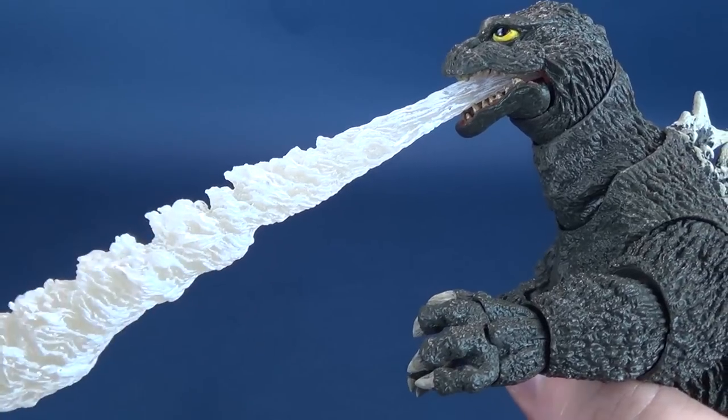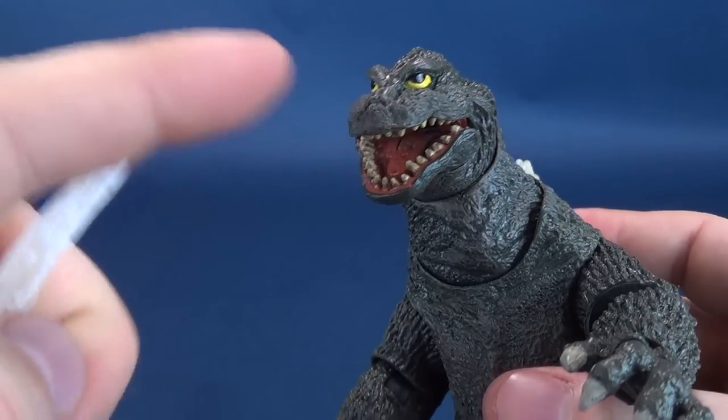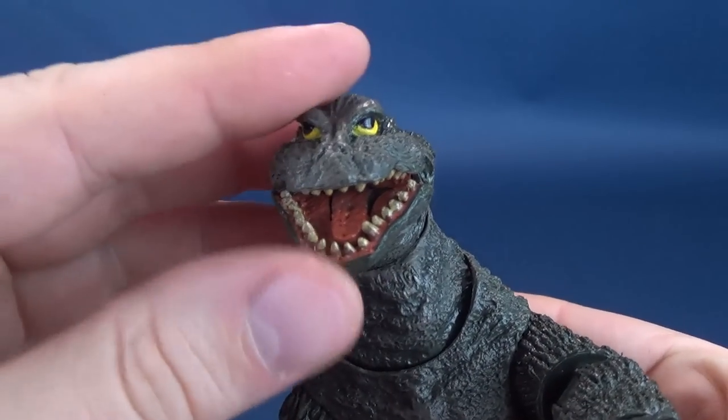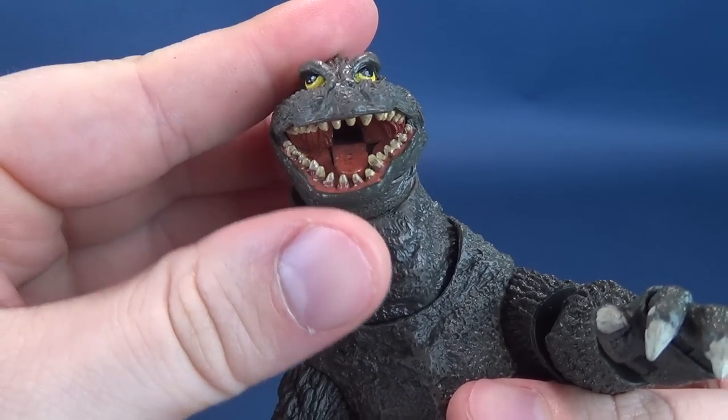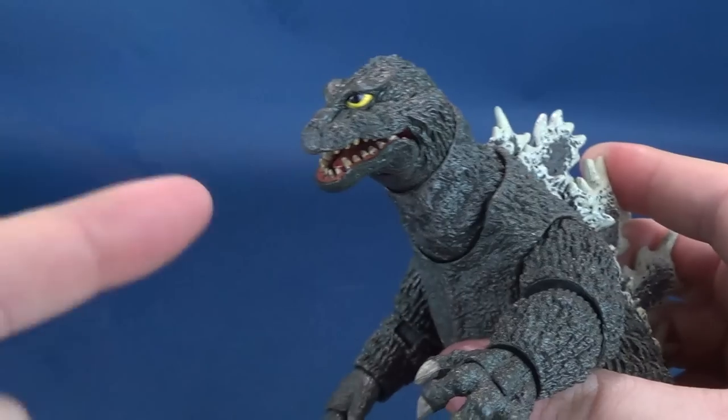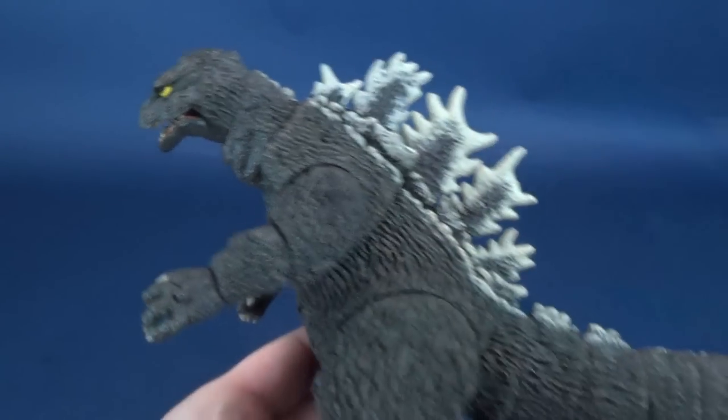A bang-up job, because you can remove it and it's not detracting at all from the figure's head sculpt. You could even just justify that that is the very back of its throat, so it really doesn't show that something has to specifically be plugged in there.